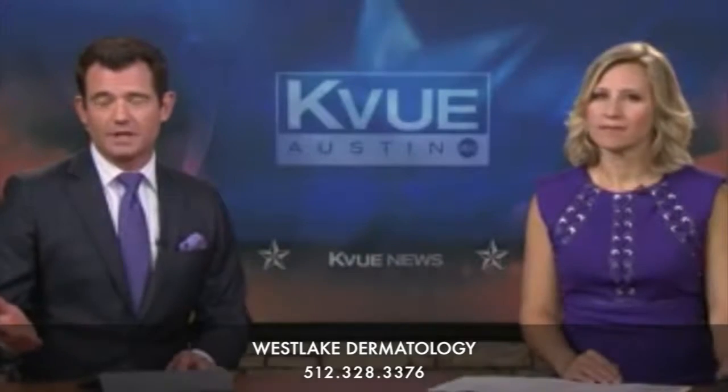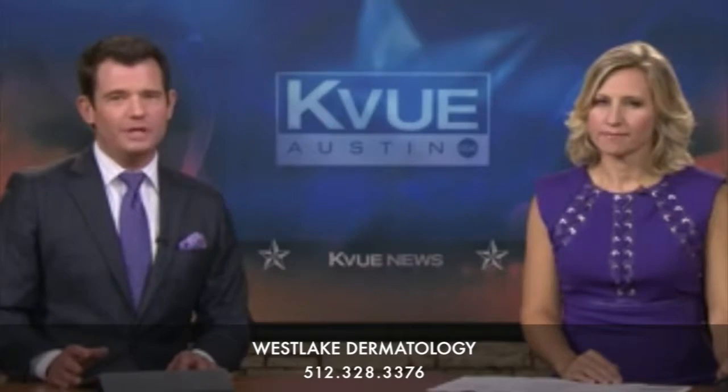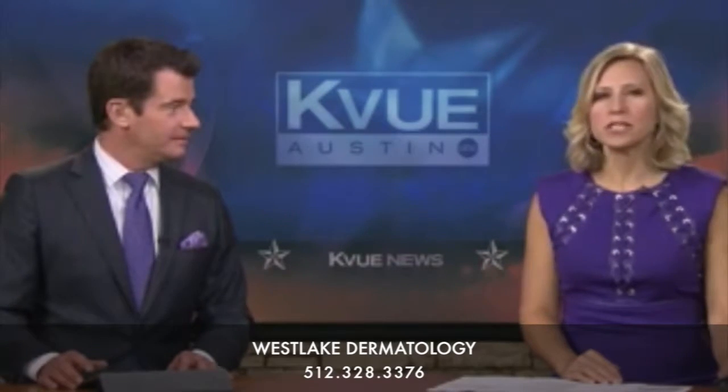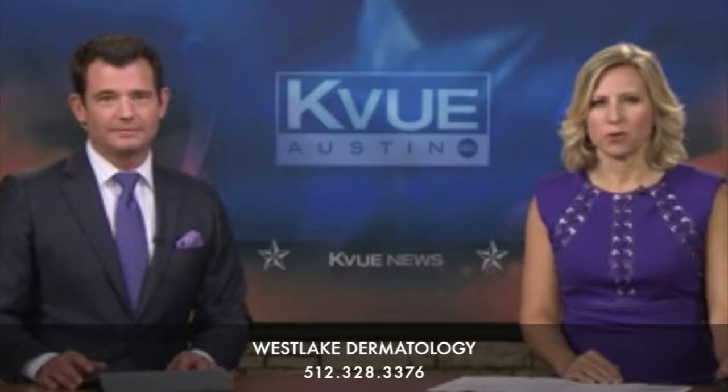You know that in the heat of the summer you should wear sunscreen outdoors, but do you need to wear it all the time, even when you're staying inside? KVU's Christine Millward verified whether we do need to wear sunscreen indoors.